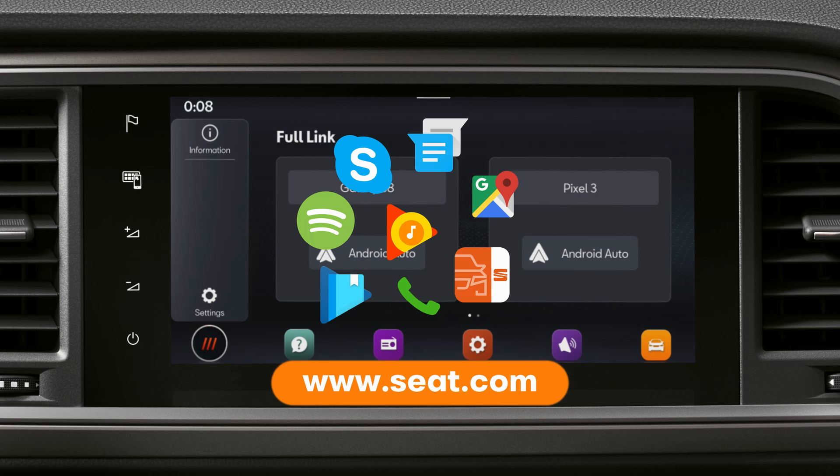The list of applications available for each communication system that can be used in the vehicle can be found on the SEAT website, www.seat.com.